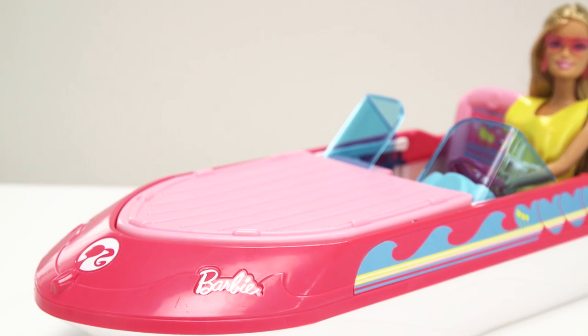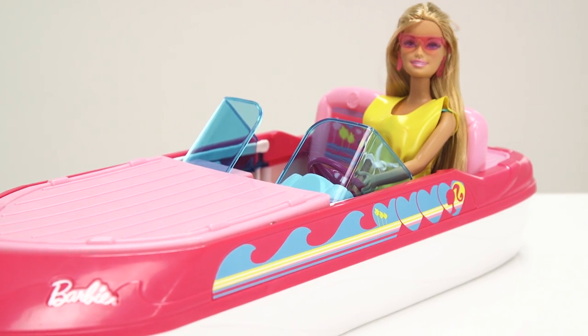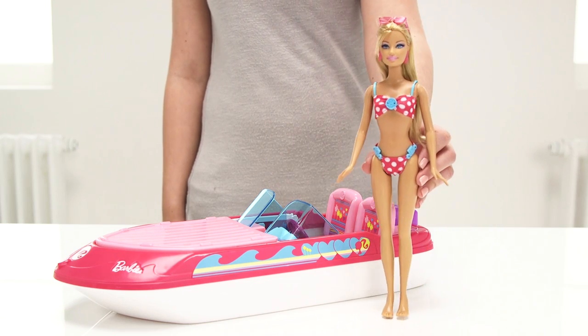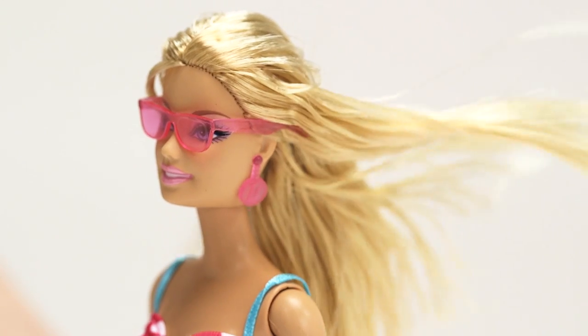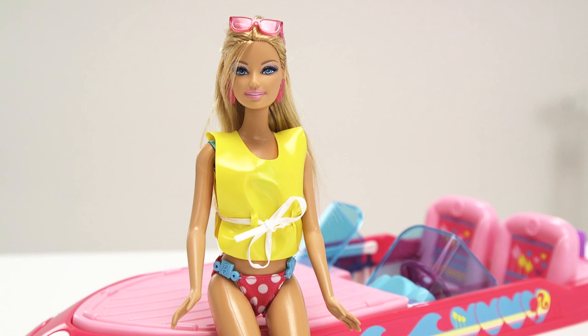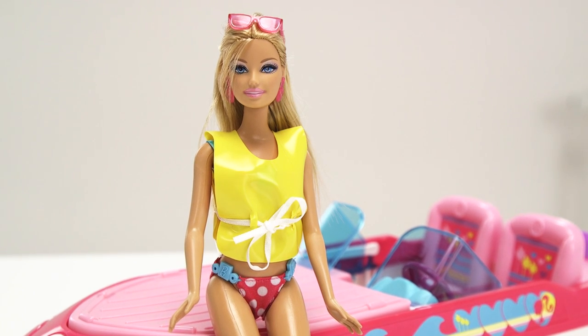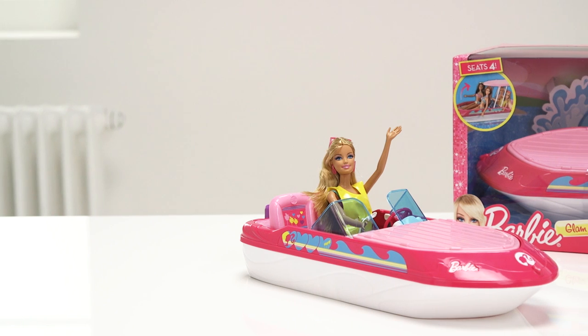You need to dress to impress when you're out sailing, so Barbie is ready to take the wheel in her stylish pink and white polka dot bikini, accessorized by a sophisticated pair of earrings. She has long blonde hair which will blow in the wind when she's going fast, and sunglasses to protect her eyes from the sun. She also comes with her very own yellow life jacket to keep her safe when she's out on the open sea.